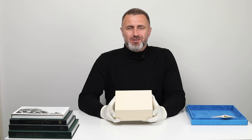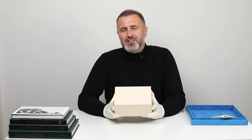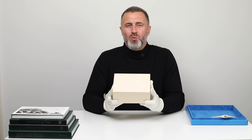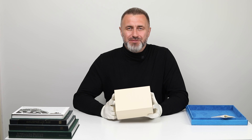Welcome to Big Watch Buyers, where luxury meets legacy. Today we're unveiling a true icon in the world of horology: the Rolex Daytona 116519LN — and it is unworn.